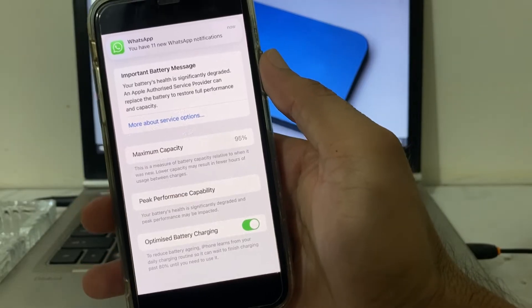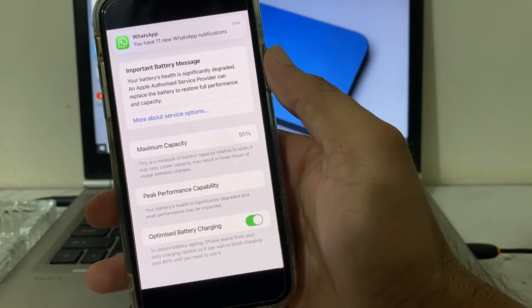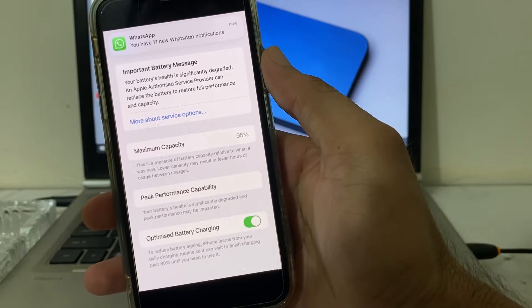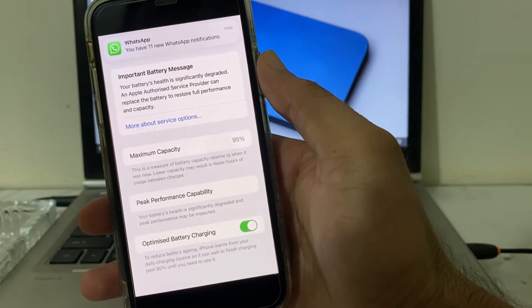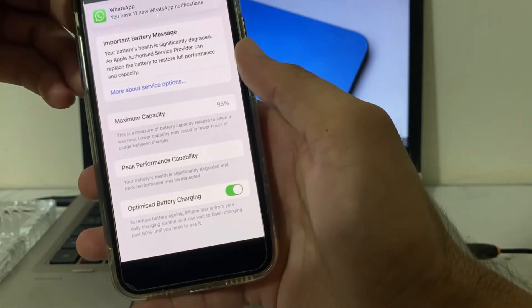This message appears because your battery is not original or service is required. I'll show you how you can permanently remove this type of notification from your iPhone or iPad device.